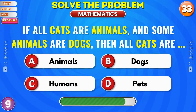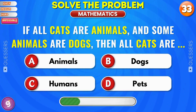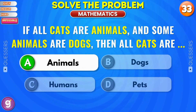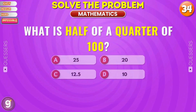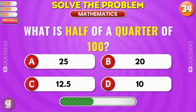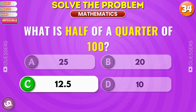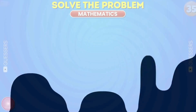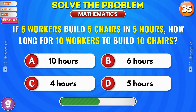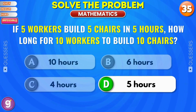If all cats are animals, and some animals are dogs, then all cats are... animals. What is half of a quarter of 100? That's right, it's 12.5. If 5 workers build 5 chairs in 5 hours, how long for 10 workers to build 10 chairs? 5 hours.